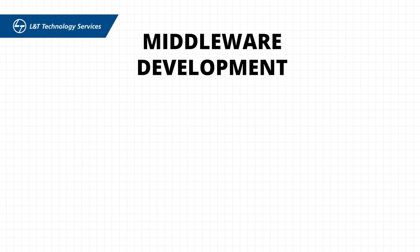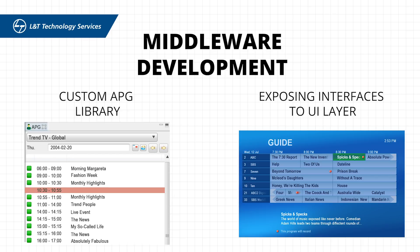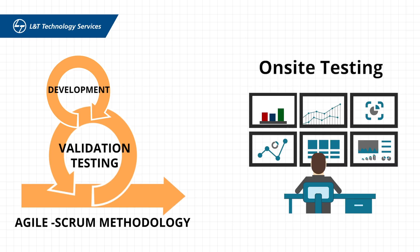The middleware development was related to the custom APG library and exposing interfaces to the UI layer. We completed the development and validation testing using the Agile Scrum methodology and on-site end-to-end system and field testing at the operator location.